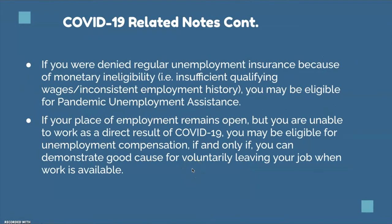For more COVID-19 related notes: if you were denied regular unemployment insurance because of monetary ineligibility, you may be eligible for PUA. If your place of employment remains open but you're unable to work as a result of COVID-19, you may be eligible for unemployment compensation if and only if you can demonstrate good cause for voluntarily leaving your job when work is available.